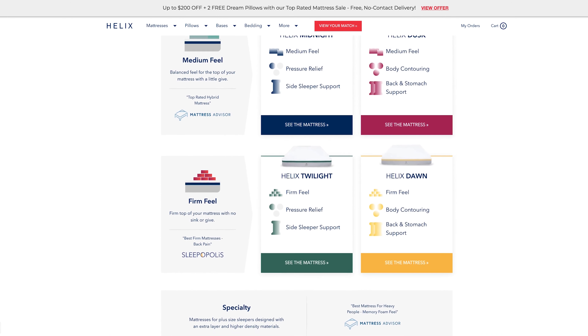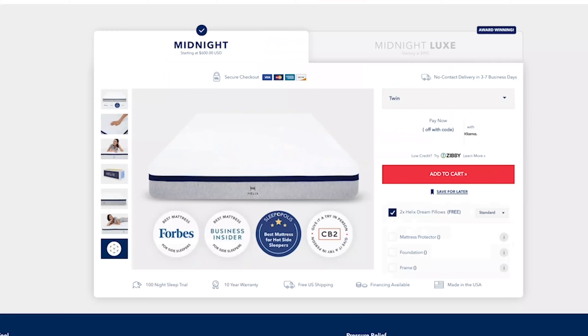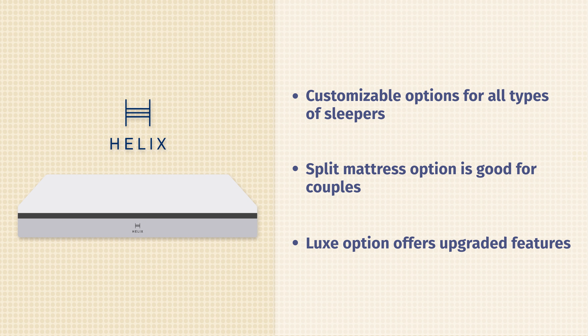Then we have the Helix mattresses. This is great for people who have no idea what they want or what they should be looking for. You can choose from one of their pre-selected mattresses in lots of different firmnesses and feels. If you're not sure what you want, you can take their sleep quiz — you answer questions about your sleeping position, sleep temperature, and weight, and they will select the perfect mattress for you. What's also great is that for older couples, Helix can do a split mattress where you and your partner each take a quiz for your side, and they make the mattress to fit both of your specific needs. They also offer a Luxe upgrade if you want more of a luxury look and feel, with a plush top and additional cooling features.